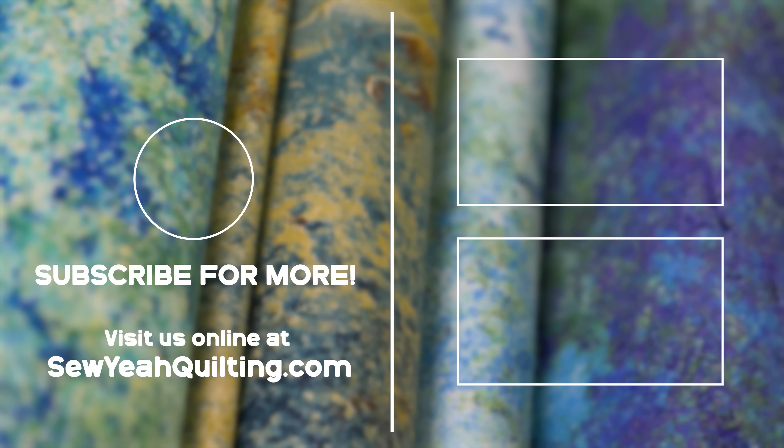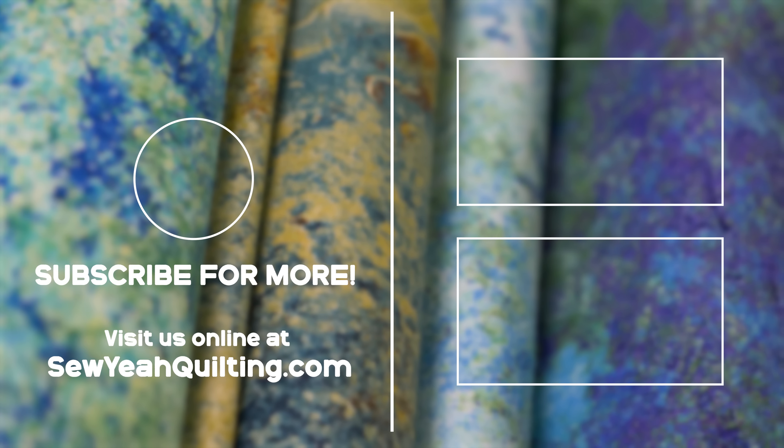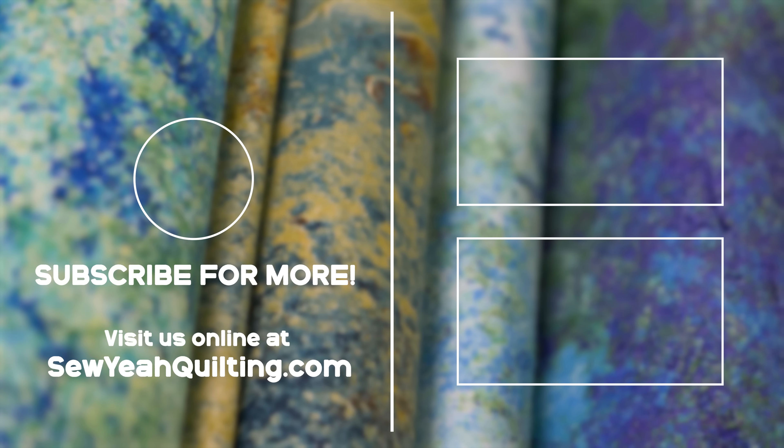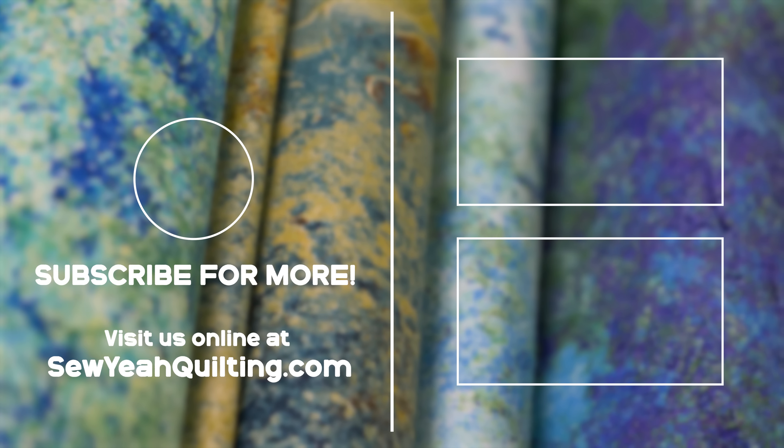That's pretty much it — you've seen how our pre-cuts are made and had a nice tour of the warehouse. We really appreciate having you here and showing everyone what you do. It's so cool to see the behind the scenes because a consumer walks into the quilt store and sees fabric on the shelves, but seeing it from this side — it's coming from other countries and there are so many different people here with a huge part in what happens.